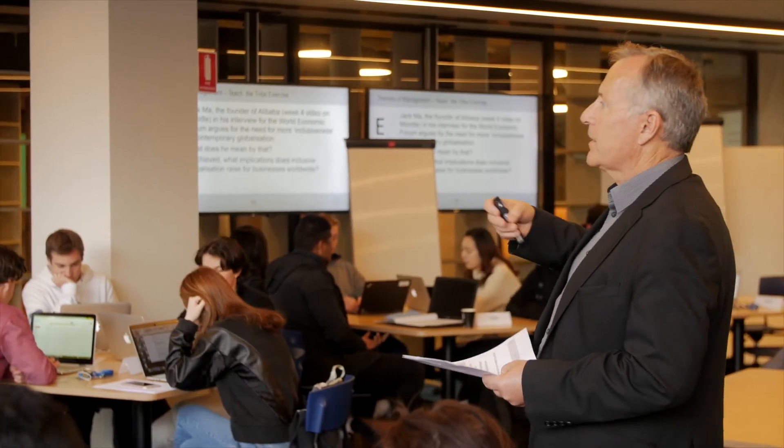A lot of our students are fortunate in that they do double degrees and can experience this space, plus the very large Monash campuses in Caulfield or Clayton where there are 10, 20, 30,000 students. So they get a more traditional university experience, as well as the more intimate experience that they get here.